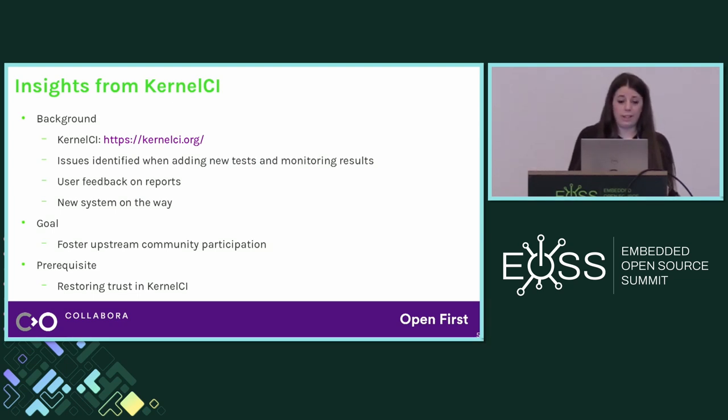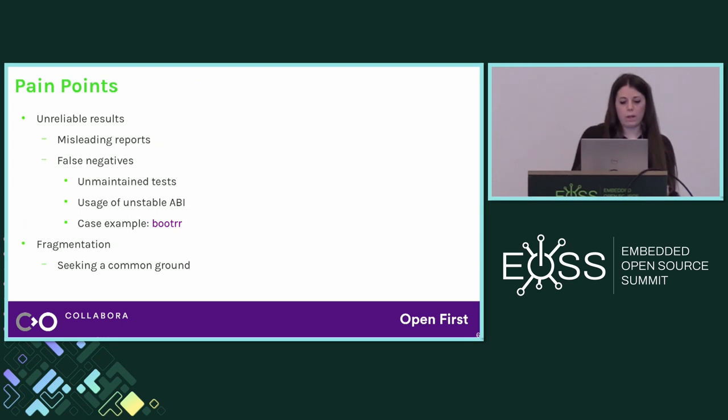KernelCI is a community-led project and it's supposed to be a tool for helping the community. We'd really like to see the community more and more involved, but a prerequisite for this is to first trust the KernelCI results. The issues we noticed over the years caused some lack of trust in some of the results being reported, so we really wanted to restore trust in KernelCI first. The main issues were unreliable results sent to the mailing list — false negatives not caused by real kernel issues, but by infrastructure errors or errors with the tests themselves. Improving the quality of the tests will improve the quality of the reports.